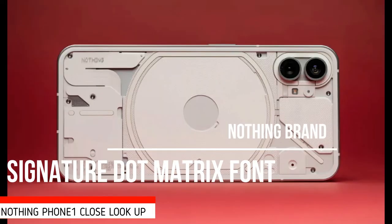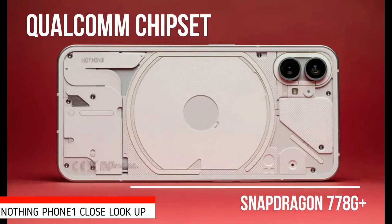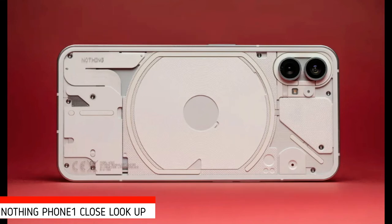The brand's signature dot matrix font, which can be found across the phone's hardware such as on its glass back and even in the SIM tray, also carries across to the user interface dubbed Nothing OS, fronting menus and select widgets. It comes with a tuned version of an older 7th-generation Qualcomm chipset, the Snapdragon 778G+.